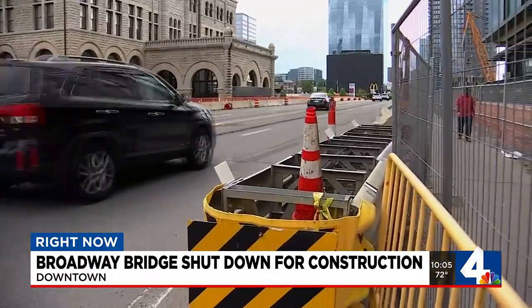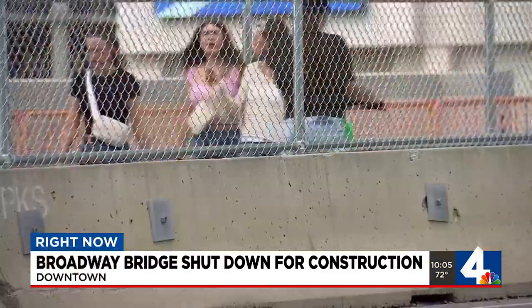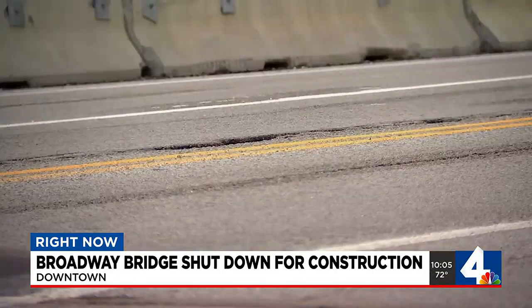Whether you're driving or walking, you'll have to find another route if you're heading towards the Broadway Bridge over the next few days. It's going to affect a lot of people — businesses and bars here. You can see this area is very busy. The construction signs along this corridor are all part of the Tennessee Department of Transportation's State Route 1 bridge replacement.